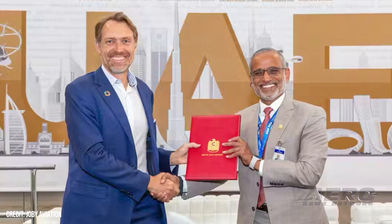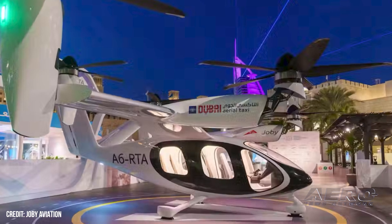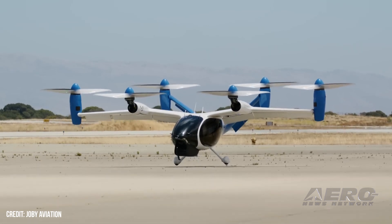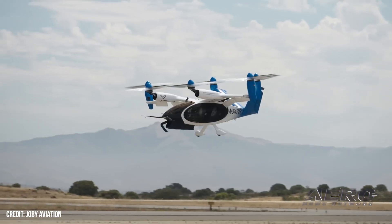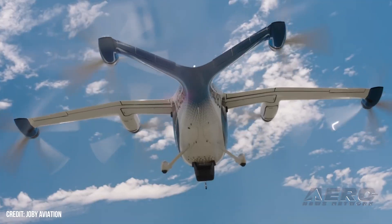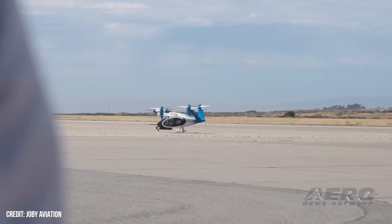Joby applies for air operator certification in UAE. Joby Aviation announced it has applied to the United Arab Emirates for certification to become its first electric air taxi operation. Joby has already signed an agreement with Dubai's Road and Transport Authority to begin air taxi services in the Emirate of Dubai. The company has also signed a memorandum of understanding with Abu Dhabi's Department of Municipalities and Transport, Department of Economic Development, and its Department of Culture and Tourism to establish and expand electric air taxi services in Abu Dhabi and beyond.